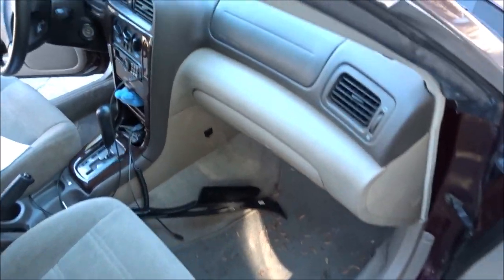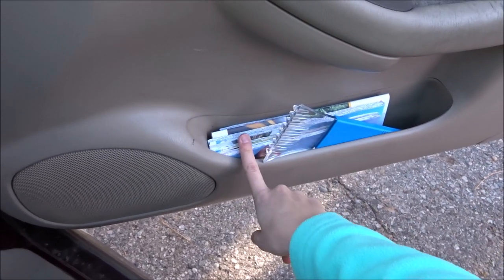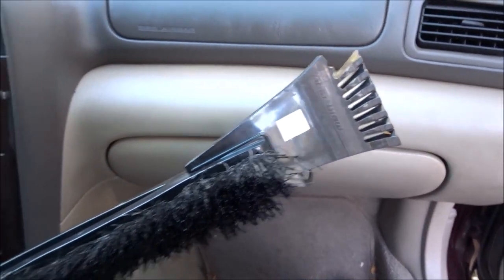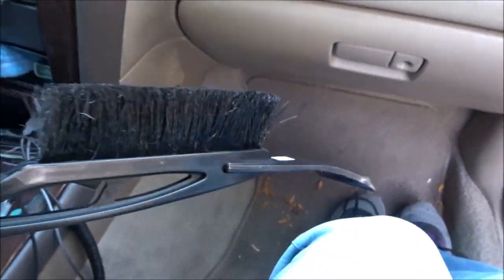I also want to show you guys what I keep up front. In the door, I've got an ice scraper and maps. I know no one uses maps anymore, but what if your phone is dead or something? I always keep an ice scraper — I just realized this one is broken — but I keep one because I live in Colorado.